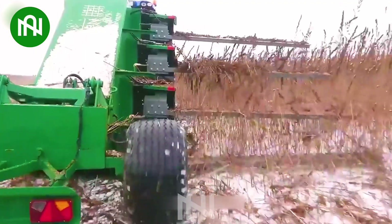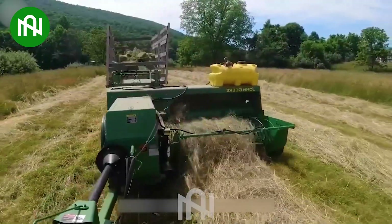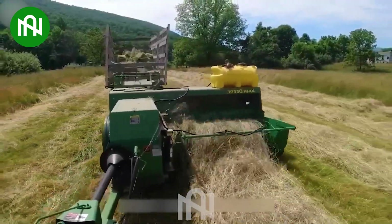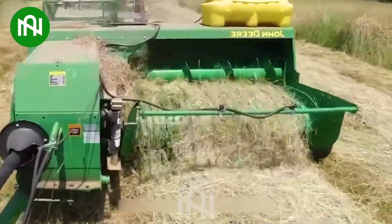An impressive harvesting machine capable of quickly harvesting tens of tons in just one hour. Now I know how farmers can create a lot of perfect hay bales. This machine is so interesting.